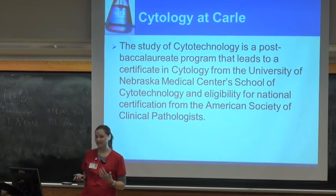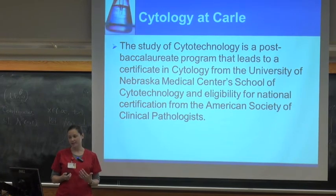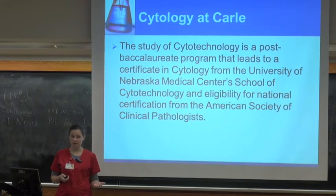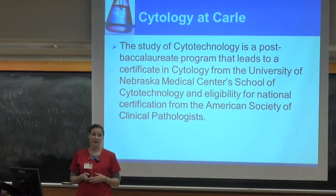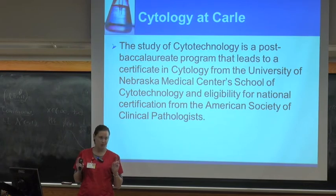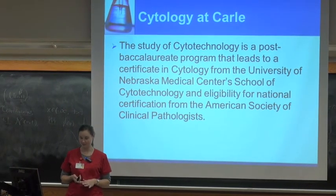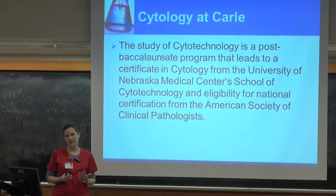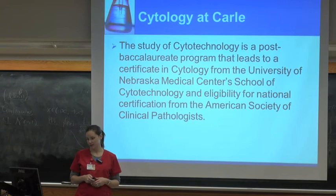There's always some confusion about whether it's a master's degree — it's not. It's actually what's called a post-baccalaureate certification. The certification comes through the University of Nebraska's Medical School. Once you've received that certification, you're eligible to take your national exams — what we call your boards — done through the American Society of Clinical Pathologists. If you pass your boards, you're eligible to practice as a cytotechnologist in almost all states, though a few states require an additional state exam.